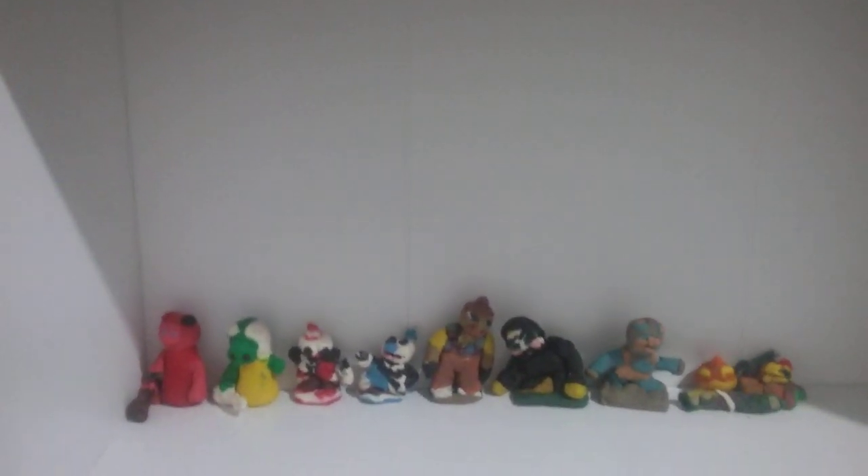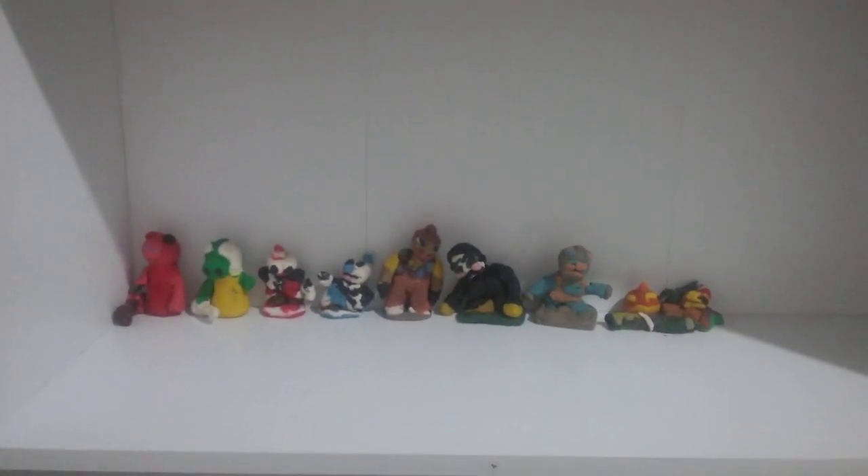Hey guys, today I'm gonna show you some play-doh figures on my shelf. Here are the tall shelves — this one is a little bit tall, this one is kind of a little bit tall.